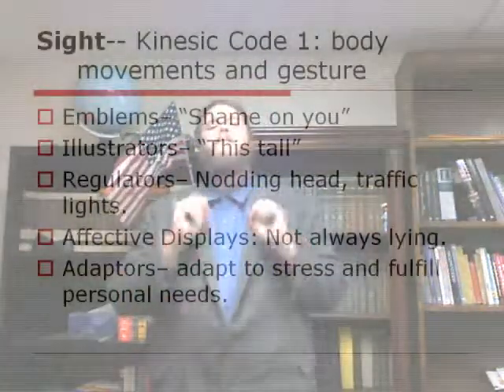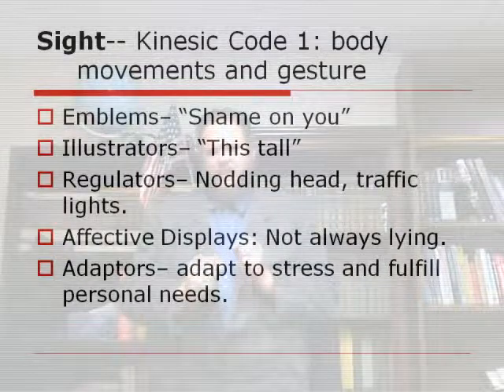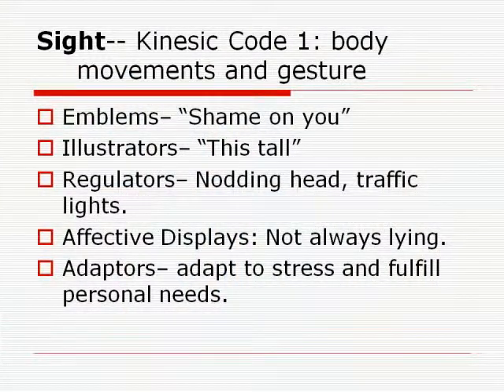One of the ways that we communicate information is through our Kinesic codes. Kinesic codes come in two kinds: Kinesic Code 1 and Kinesic Code 2. Kinesic Code 1 consists of the hand movements and gestures that we use. These are so important in a public speech — in fact, they are one of the most important things about a public speech. Being able to convey information to your audience with your gestures is critical, and there are lots of different kinds of gestures we can use.